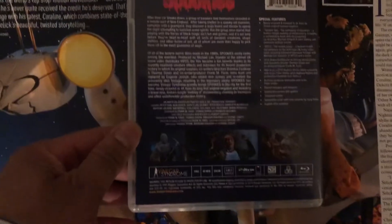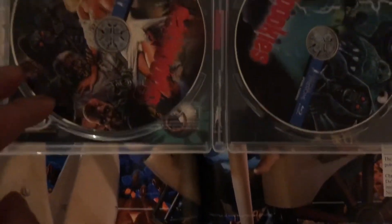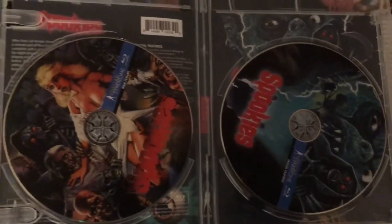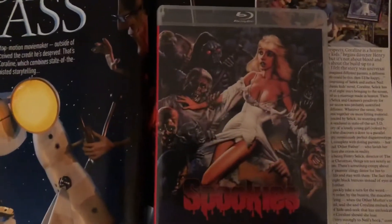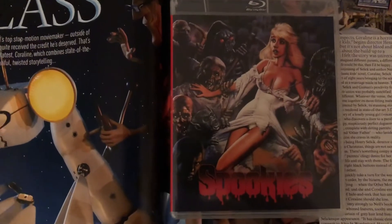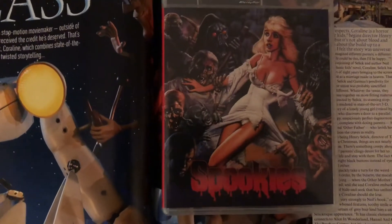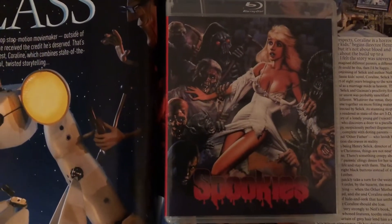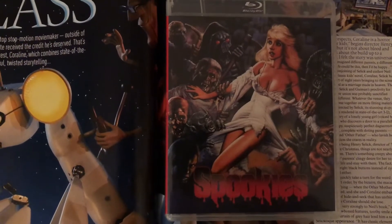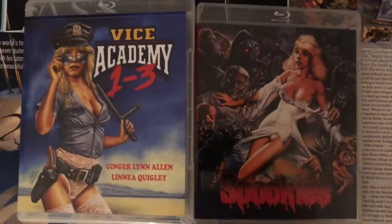Next up we have Spookies — this one's got a decent set of special features and I'm really looking forward to checking this out. It's also a double disc set with artwork from both covers. I wish I'd gotten the alternate cover but it had already sold out. I was waiting on this one and I started checking the quantities in stock — they started dropping fast, so I rushed and ordered it. Aaron Penn had talked this one up especially for its special features. Alright guys, that's it — thanks for watching!